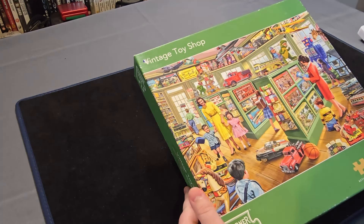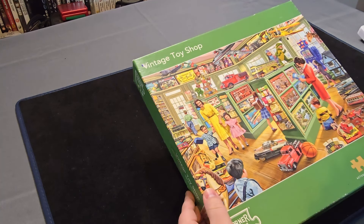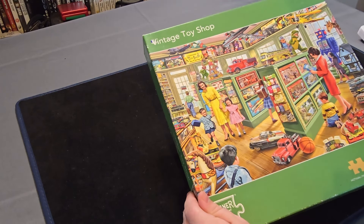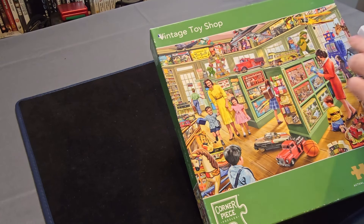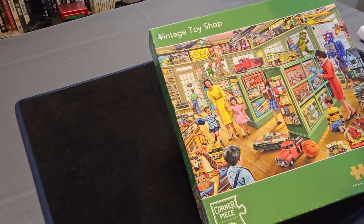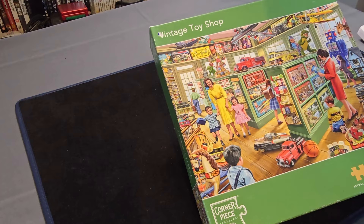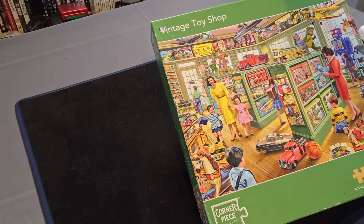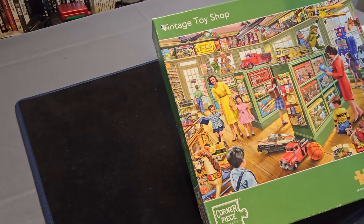Now we're starting to get onto the bigger boxes. This one is the Thousand Piece Vintage Toy Shop Corner Piece puzzle. That is a very classic looking visual — I'm loving the style with all the wind-up toys, the Airfix model stuff, and other jigsaws. That's brilliant. G.O. Joe — that's not G.I. Joe. I'm guessing that was a rights thing. But that looks amazing. I think this is going to be a brilliant one to put together.